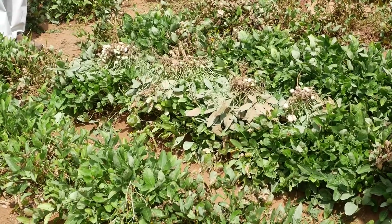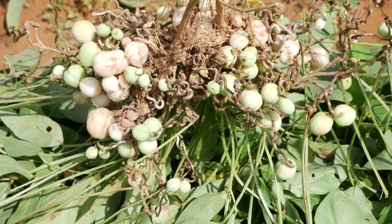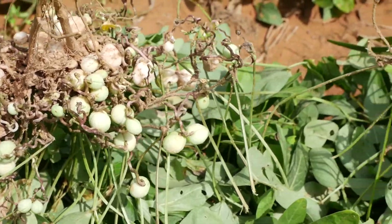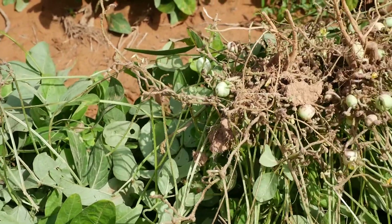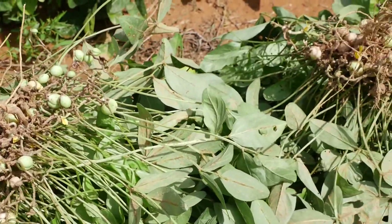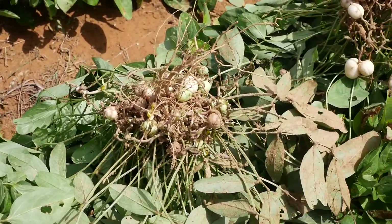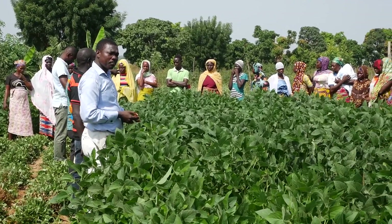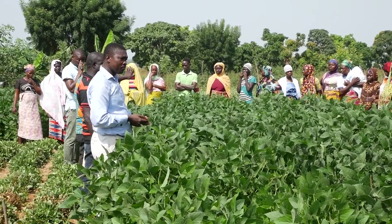These leguminous crops play a key role in crop rotation in most farms since they are notable with nitrogen-fixing bacteria. However, the yield per hectare in the various districts in the region is 2 tons per hectare, reducing the income of most farmers who want to commercialize the cultivation of the crop.